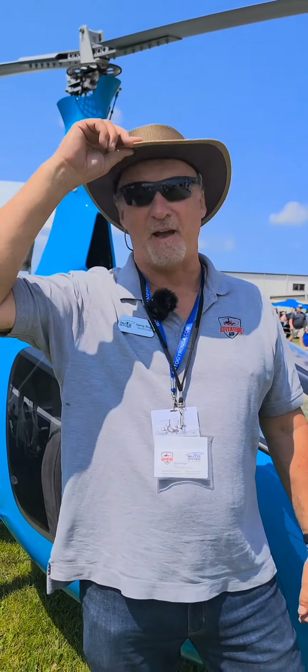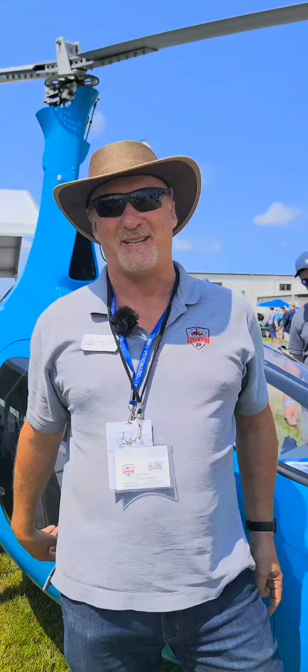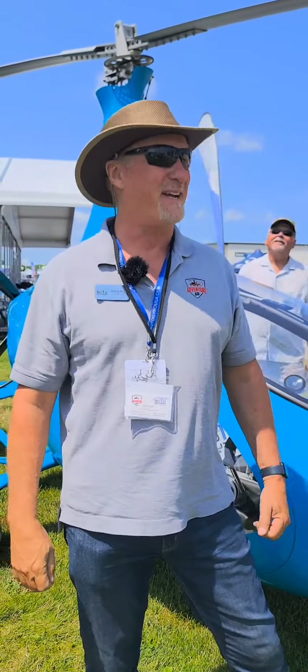Oi! Henry here from Down Under. How do you like my new hat? We're gonna throw a shrimp on the barbie here at Autogyro — like the worst Australian accent ever, okay?